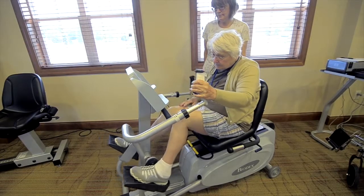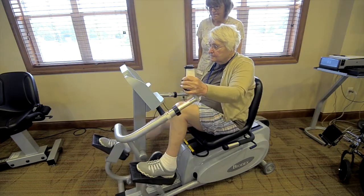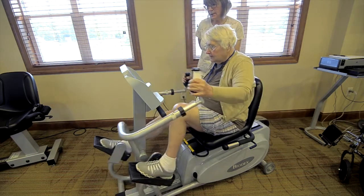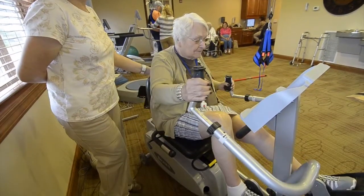Not everyone is going to tolerate walking or using a treadmill for long distances, but it's surprising how many people you can put on the Biostep. We have some patients who can't even stand, and we can put them on the Biostep to strengthen and stretch their legs while they're in a wheelchair for long periods of the day, so really just about anyone can tolerate it.